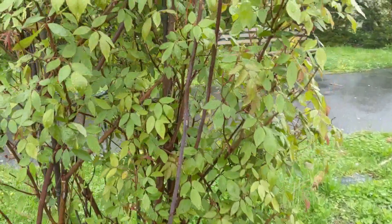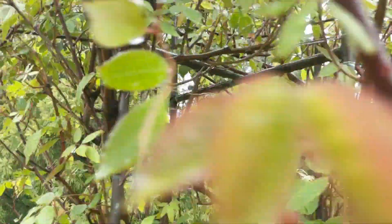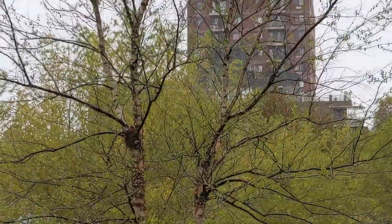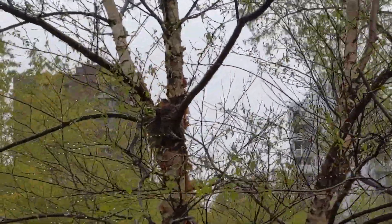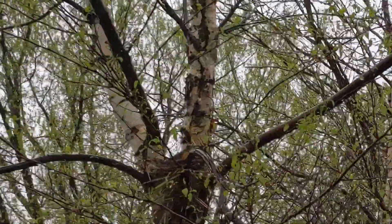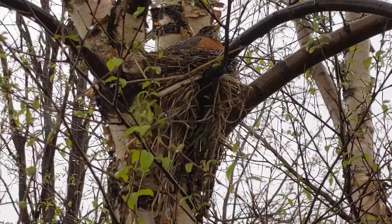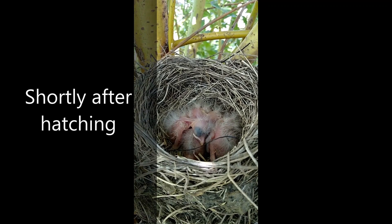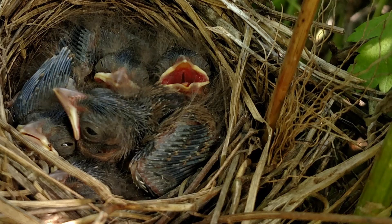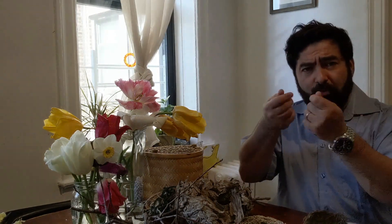Oftentimes, animals will look for protection from where they build their nests. For example, these sharp thorns on these roses will protect the little nest. This little robin built a nest to raise and protect its young. Let's see if we can get a closer look. You saw that little robin's nest was all woven together and had a nice cushion for those eggs.